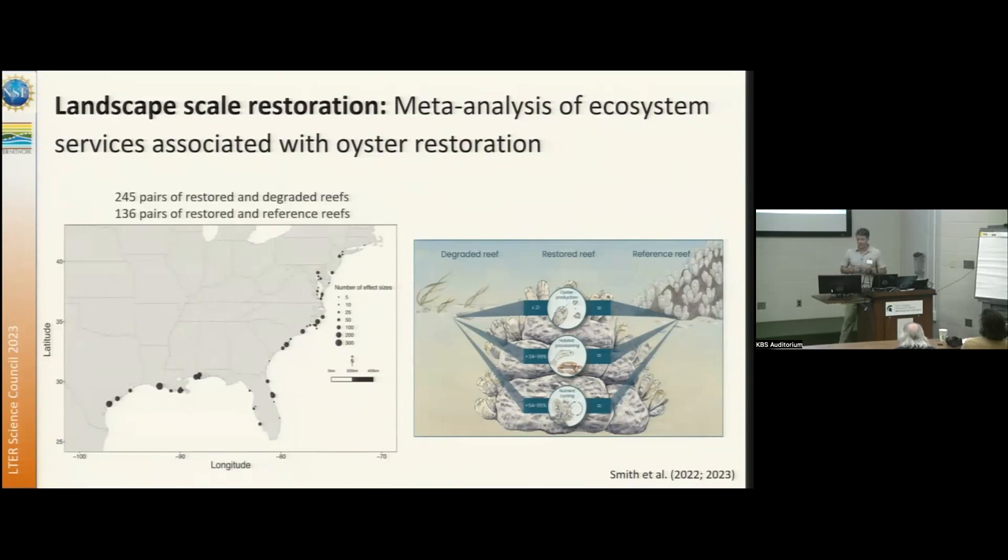One of the main challenges we found is that we often don't have good information about the failures. These are reported successes, but that doesn't tell us much about where all the problems existed. We have a definite problem of publishing things that worked and not publishing things that don't work. Especially in restoration, we have to have information about the problems and the failures to move forward effectively.